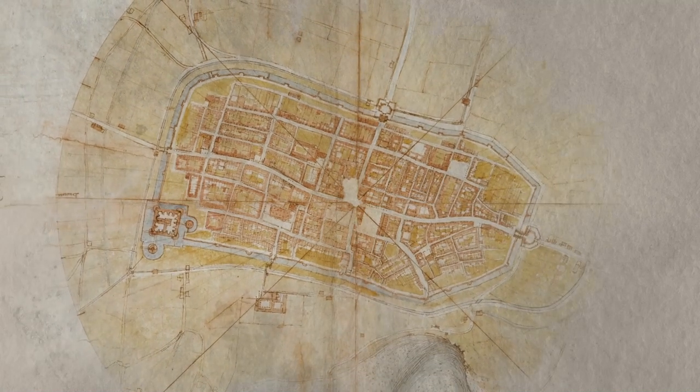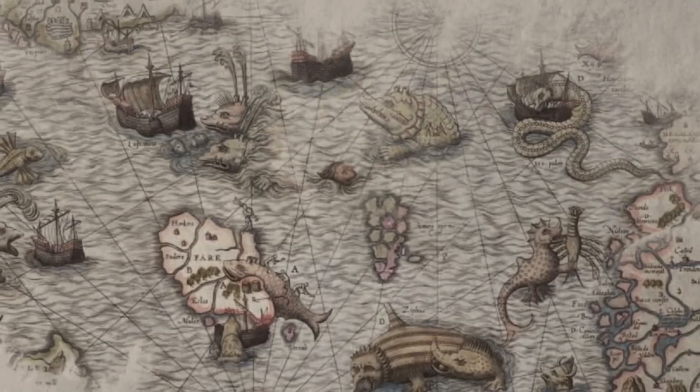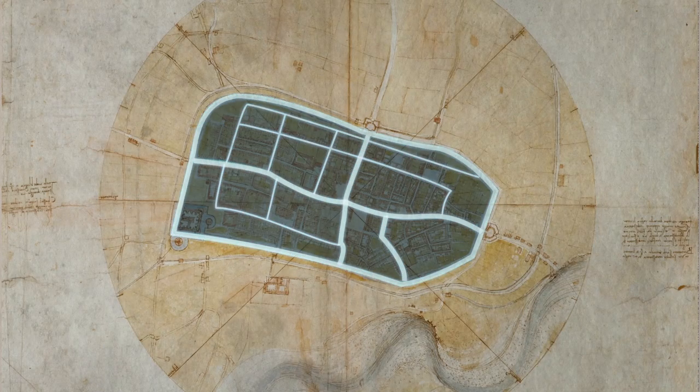In 1502, Leonardo da Vinci drew this map, when most of the maps looked like this. How did he do this without the help of GPS or satellites?